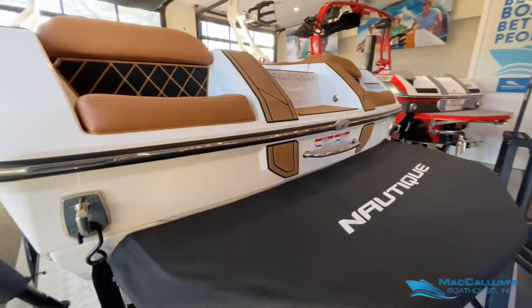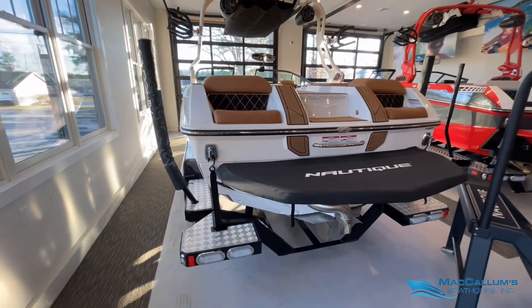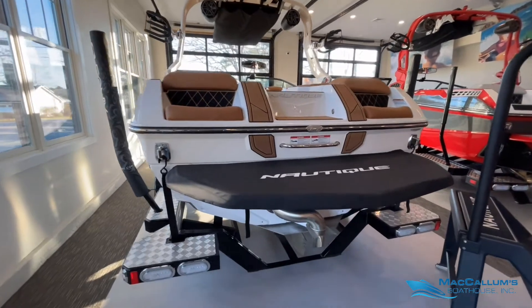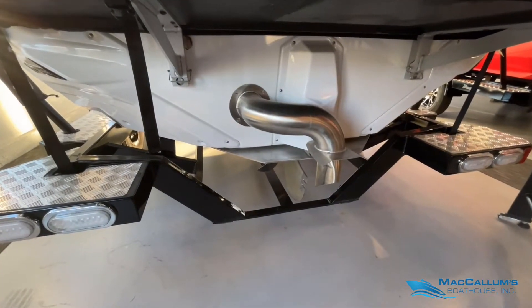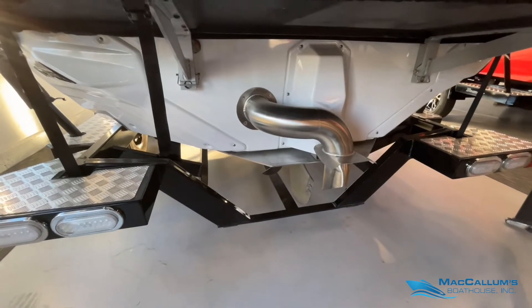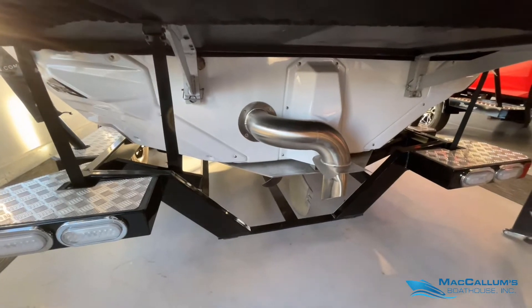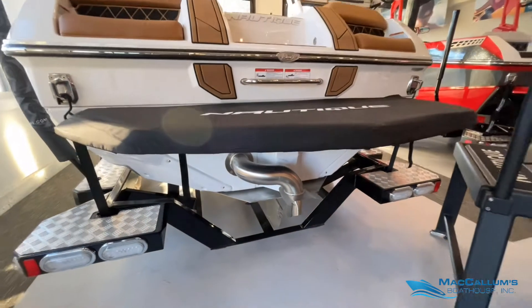The boat was trailed around and never spent any prolonged time in the water. We have Nautique Configurable Running Surface (NCRS), surf pipe, and of course the Nautique Surf System — all of which are standard on a GS20.